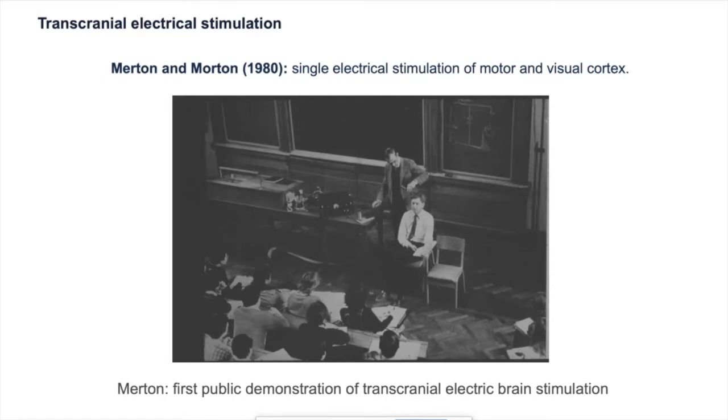But one of the problems was that it's really painful. The high voltages used actually tend to recruit very strong scalp muscle contractions and they also activate pain receptors in the skin. So this technique wasn't really and still isn't really used that much except by really enthusiastic people.